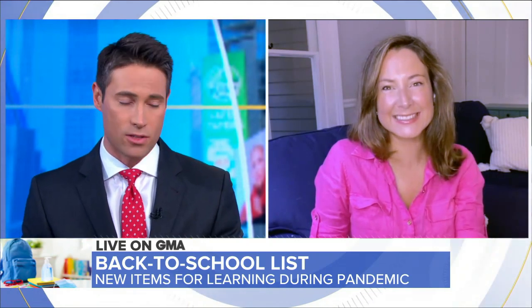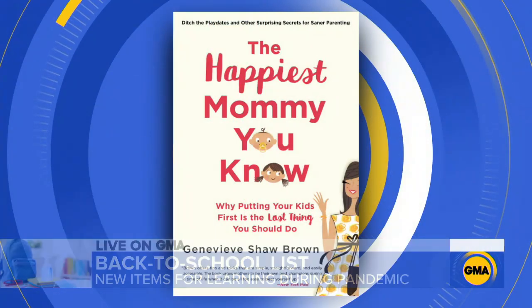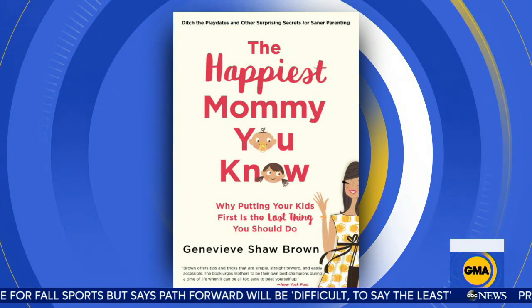There are new items on back-to-school lists this year. It's very complicated for students and teachers in the age of coronavirus. Joining us now is Genevieve Shaw Brown, GMA Digital Family Editor and the author of The Happiest Mommy You Know. So the number of students going back to school, a lot of them doing hybrid or blended learning — some type of combo of at-home and in-person instruction. What kinds of items will students and teachers need inside the classroom?